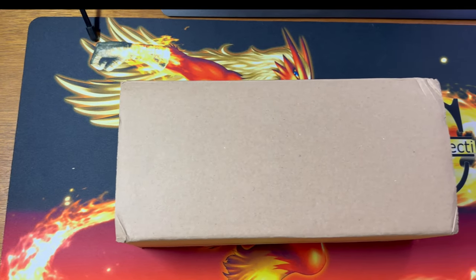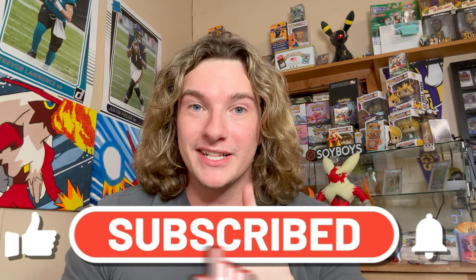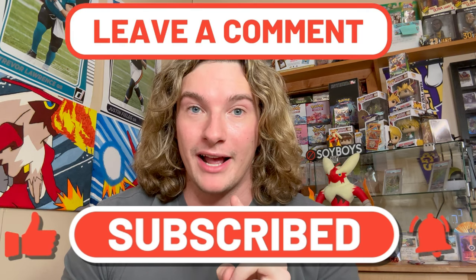Today I'm revealing my most recent PSA submission. I will also be giving away something insane. If you guys want to enter the giveaway, be subscribed to my channel, like this video, and drop a comment. Trust me, it's sick.